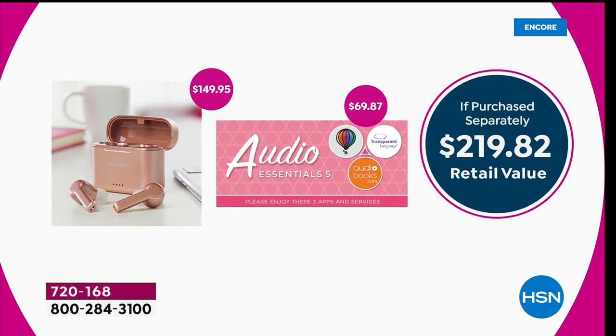Value-wise for this — the earbuds — we know at retail when they launch officially, around $150. So we're saving $50 right out of the gate. But we're also receiving a few other benefits.